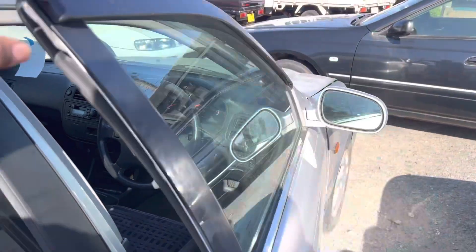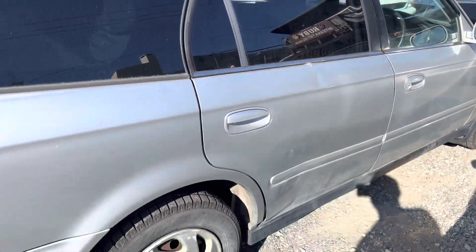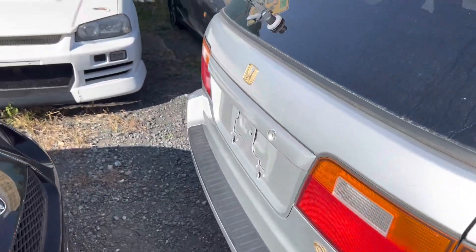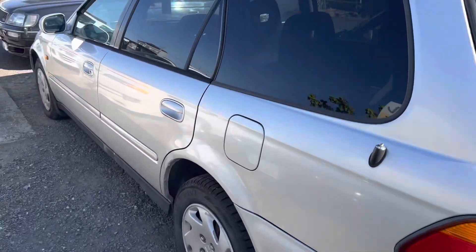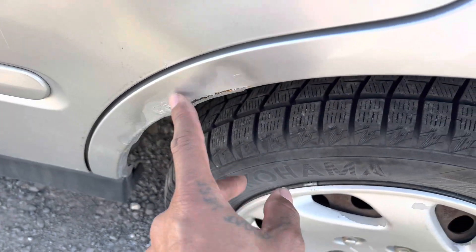I don't like that. It's got a huge dent there. It's got some scratches there. Paint's faded all the way through everywhere. Got some stuff going on here.